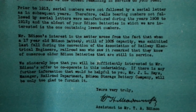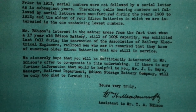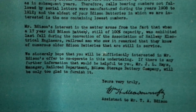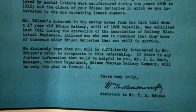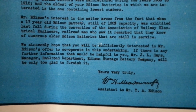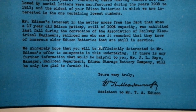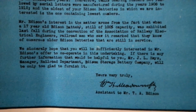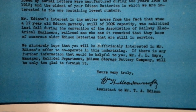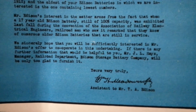...during the convention of the Association of Railroad Electrical Engineers, railroad men who saw it remarked that they knew of numerous older Edison batteries still in service. We sincerely hope that you will be sufficiently interested in Mr. Edison's offer to cooperate in this undertaking. If there is any further information that would be helpful, Mr. J.L. Hayes, manager of the railroad department, Edison Storage Battery Company, will be glad to furnish it. Yours very truly.